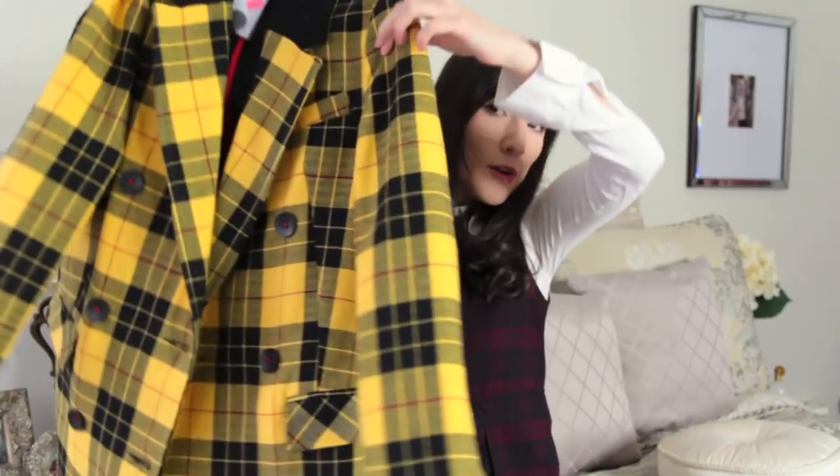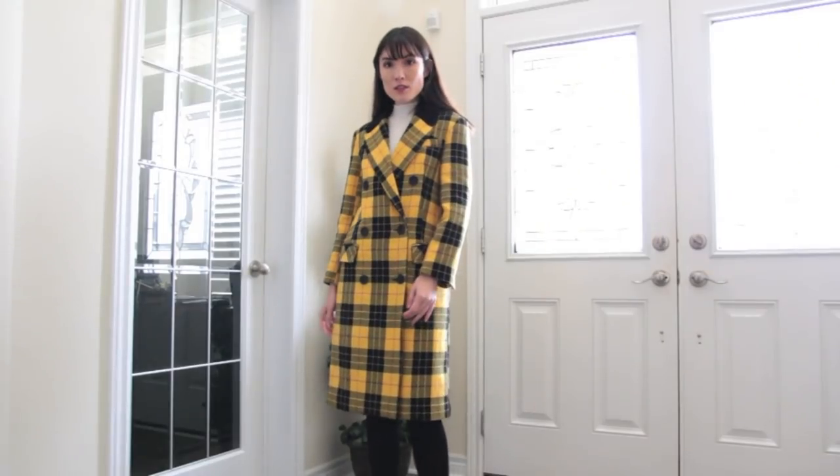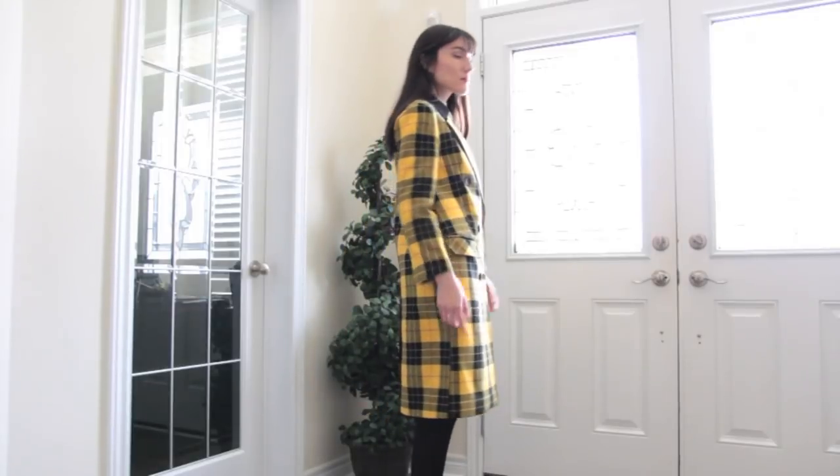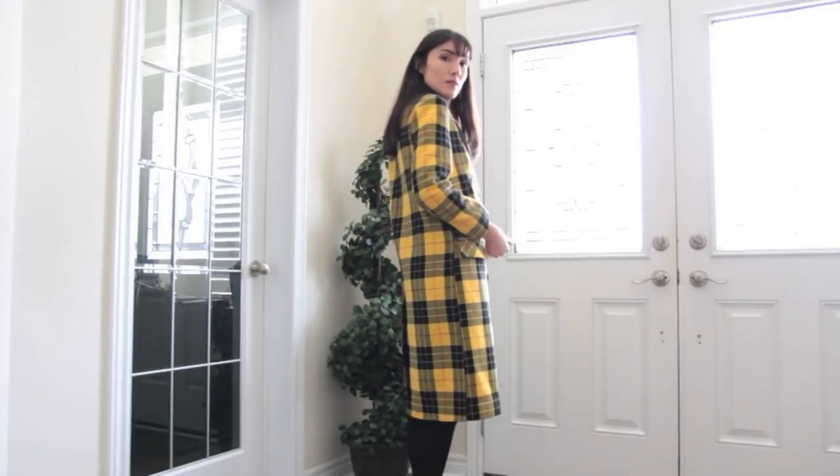Moving on to Topshop — I only have one item from there and it is so much fun. I have a coat, and guys, I need to stop buying coats — it's actually getting out of hand. I ended up getting this yellow plaid coat, which I think is so pretty. This is gonna remind everybody of Clueless just based on the colors, but I just think it's so much fun. I love bold jackets. I hate just the regular blue, beige, black, gray jackets. You guys know I'm always looking for fun colors, so when I saw this I knew I needed it.